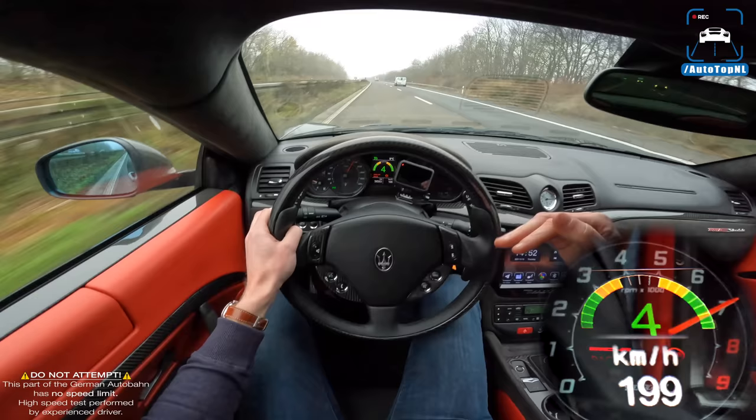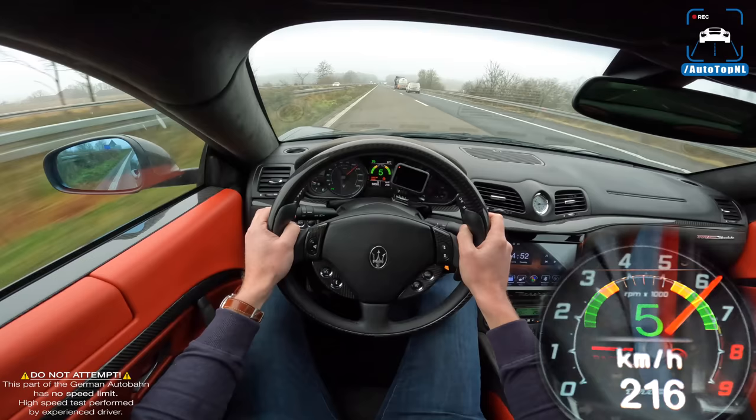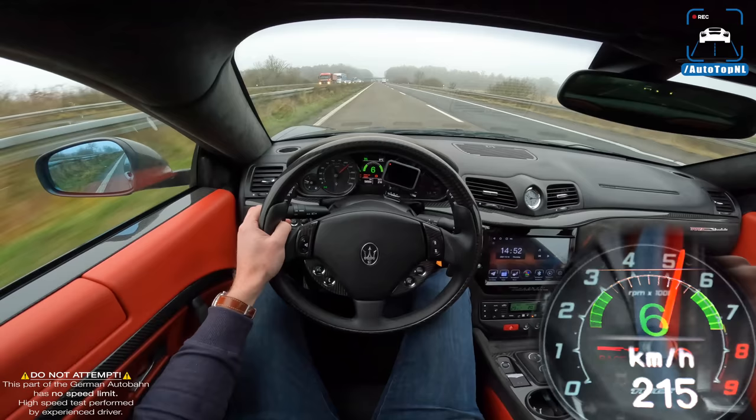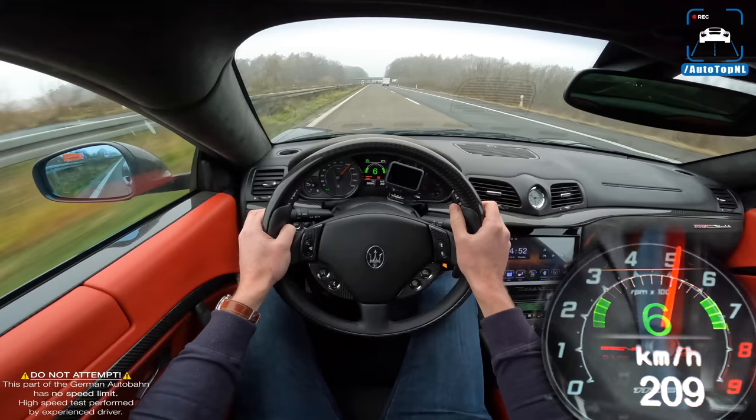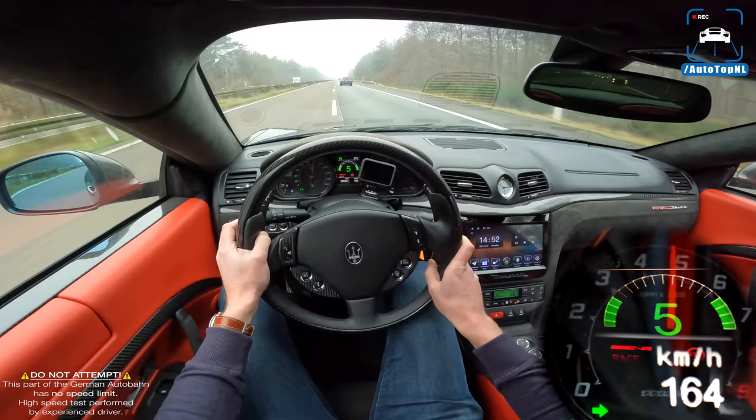It doesn't feel that quick though — it's more about the enjoyment of the drive and the crazy sound you have behind and in front of you, rather than raw speed. That's what this car is about: getting into a groove on a nice B-road or an alpine road, with that sound echoing through the mountains. That is what this car is about, and I can totally imagine that being automotive heaven.